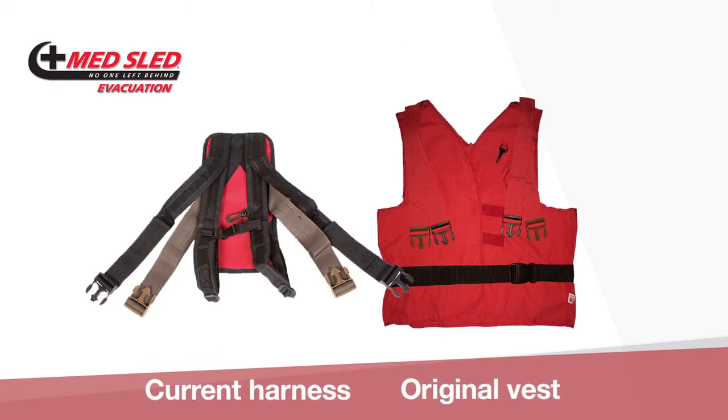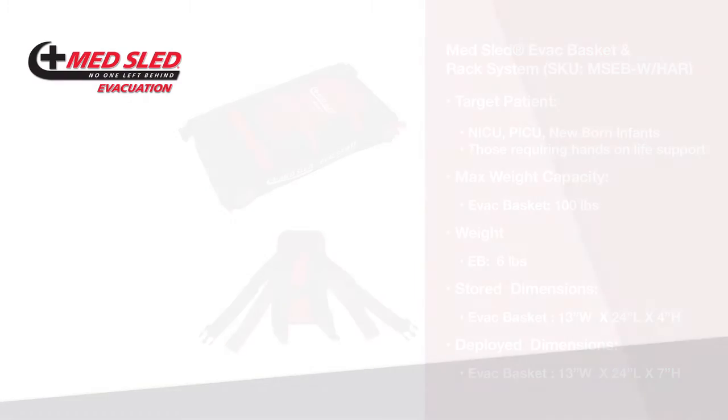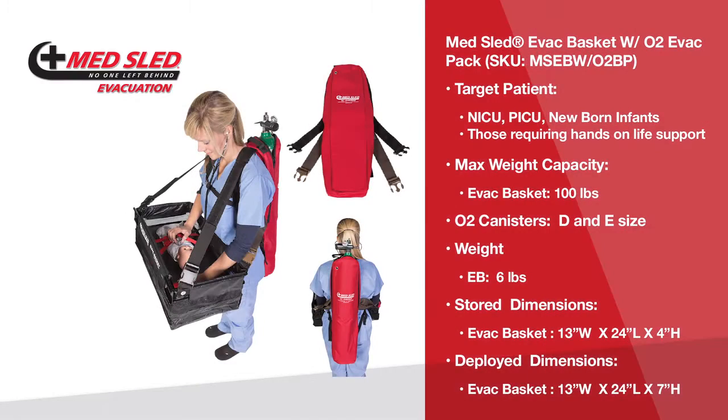Each basket comes with a vest or harness which quickly connects to the basket to hold it securely in place. Earlier versions of our baskets included a one-size-fits-all vest. In 2014, we modified the vest and now include a more simplified harness with each basket. Additionally, we offer an O2 EVAC pack-style harness as an option. We will demonstrate each of these in this training video.